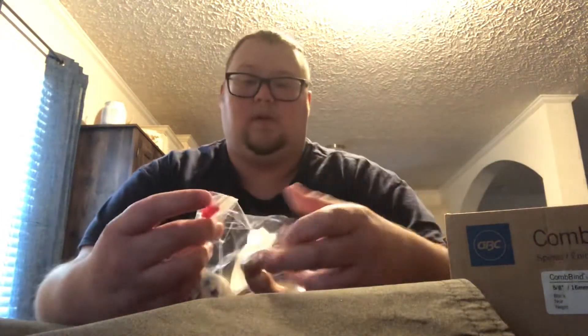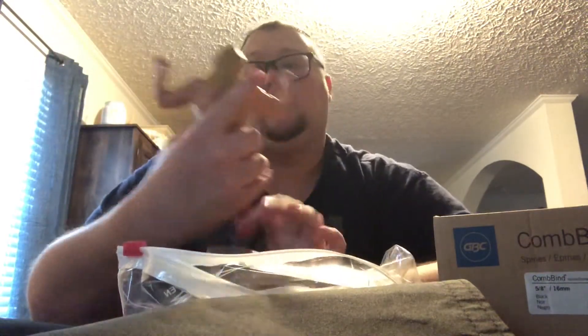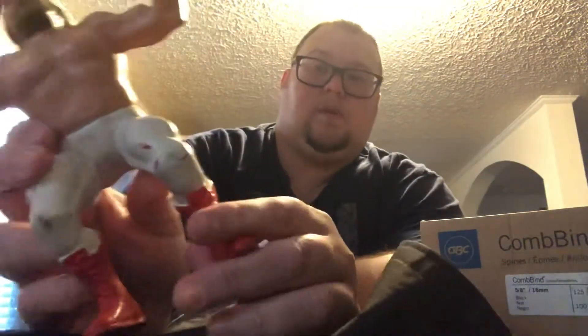I didn't care for the Big John Studd, but when I saw him I was like, well dang — this Big John Studd's face is pretty clean. Mine, you know, the paint's starting to fade away. The pants look pretty clean too. I just need to take an eraser to some of the little marks on him. But he came with the Hulk Hogan as well.